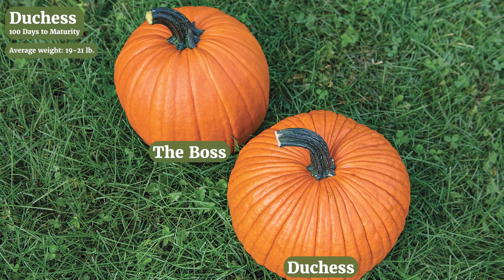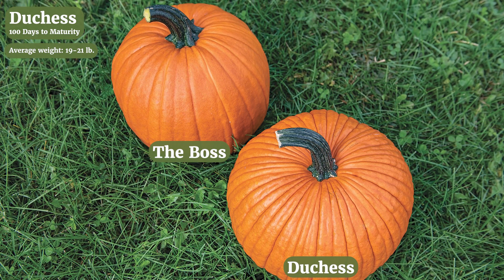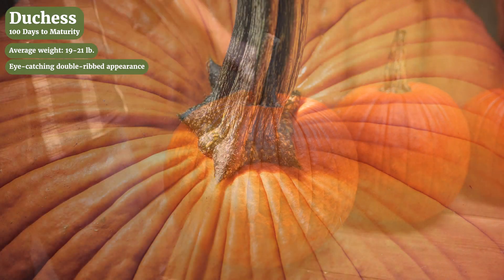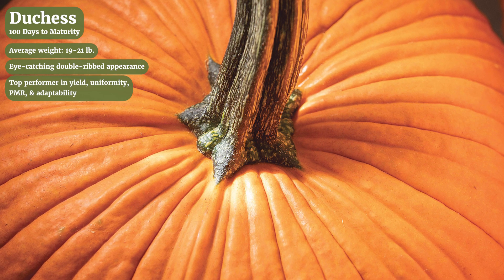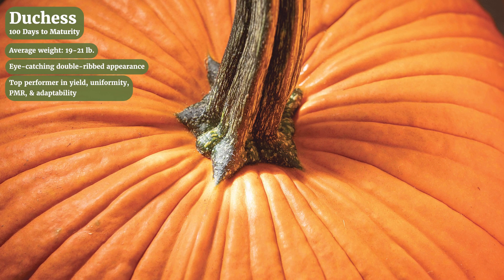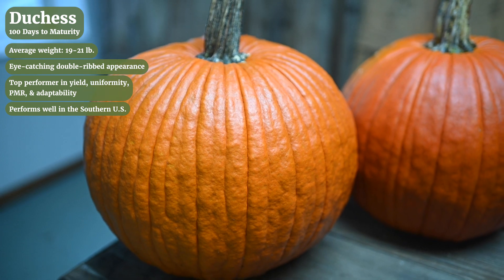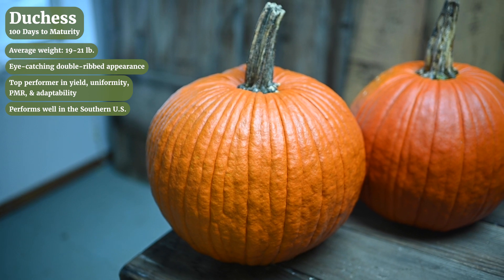Last we have a pumpkin that we have all been very excited about. Duchess is about the same size as the Boss, about a 35 bin count, but with a very different look. Duchess has what we call a double rib and this gives a beautiful pattern that really pops especially in the low angle sunlight in the fall. It's not just the looks though — the performance in this variety has been outstanding in many different trials. The University of Georgia had a trial last year with many of the top varieties on the market today from the best pumpkin breeding programs in the world and Duchess was the best yielding variety in the trial. It does well in the south but much like with the Boss, growing in the southern latitudes will yield about 20% smaller fruit size.